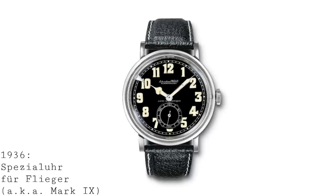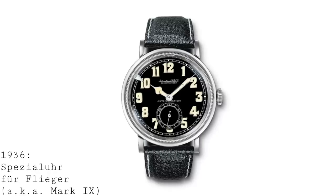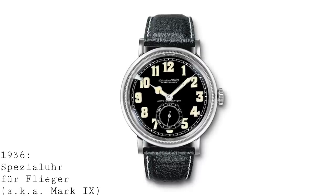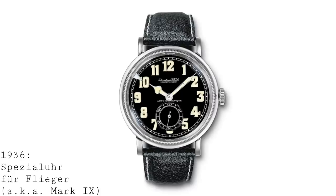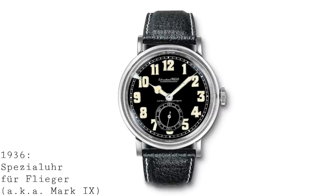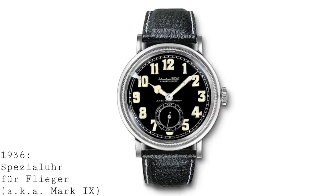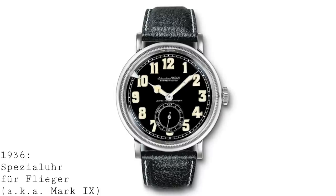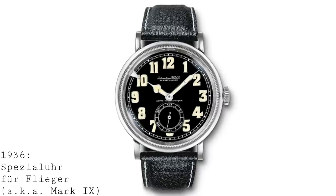In 1936, IWC released the watch they referred to as the Spezialuhr für Flieger — in English, a special watch for aviators or pilots. This was a 38mm stainless steel watch with a manually wound Calibre 83, which was temperature and shock resistant. It featured a black dial with very large, oversized radium-painted numerals, whilst the hands were cathedral-style with metal rims filled with radium paint to glow in the dark. Around the outside of the acrylic crystal, one can notice a knurled bezel, easily rotated wearing gloves or with bare hands.